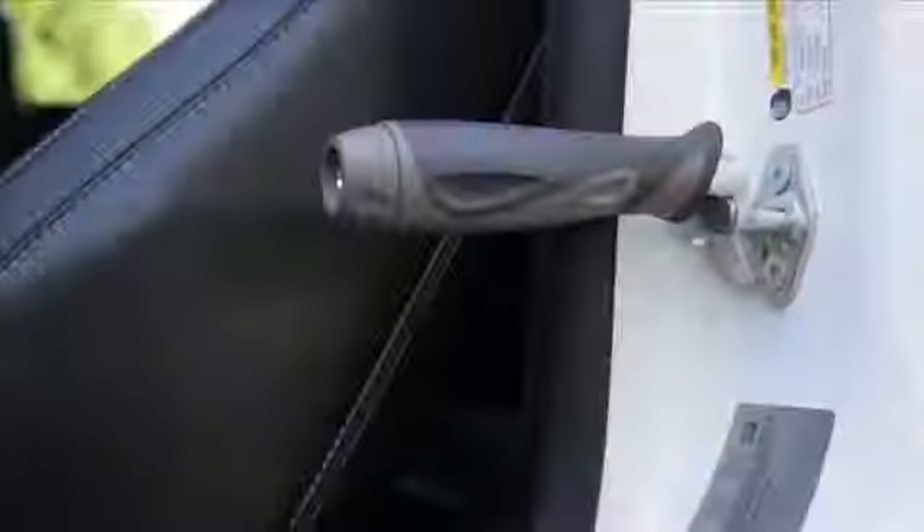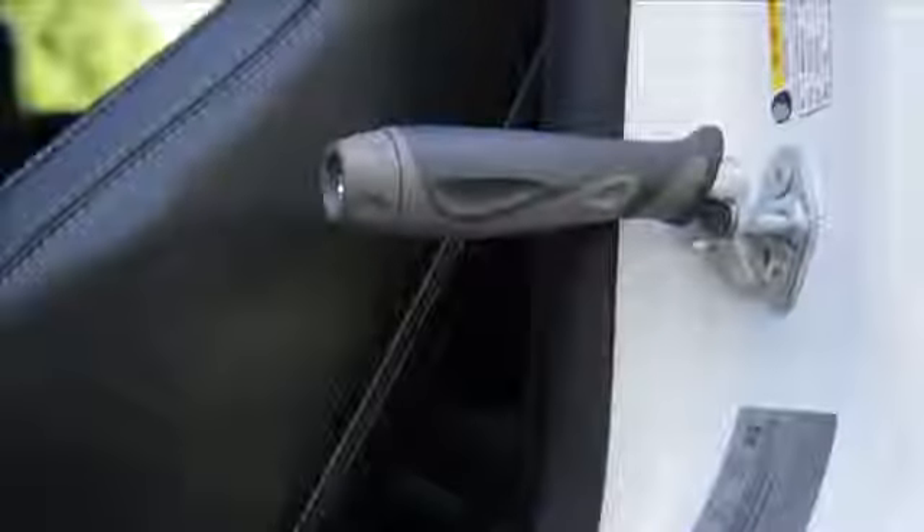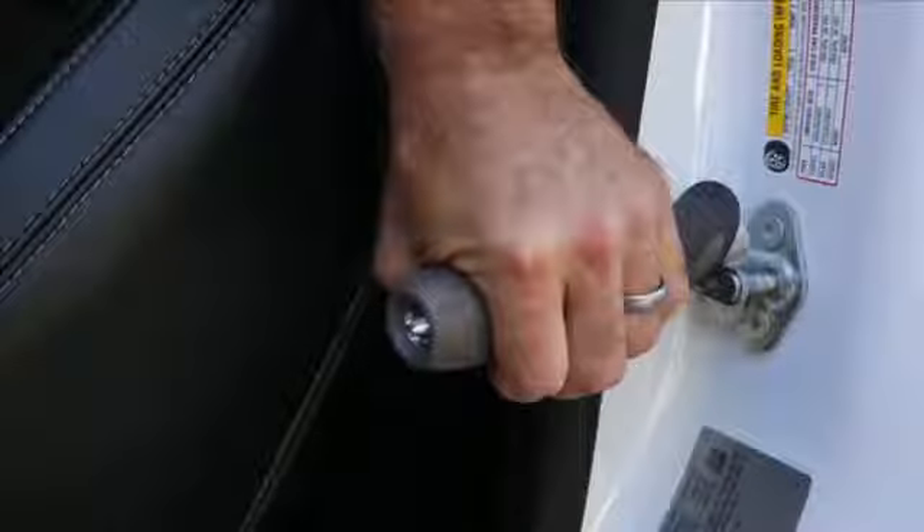The support handle fits into the striker of any car door and places the handle right where you need it for maximum support.